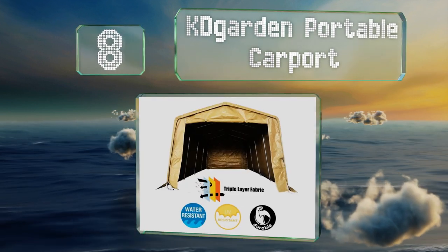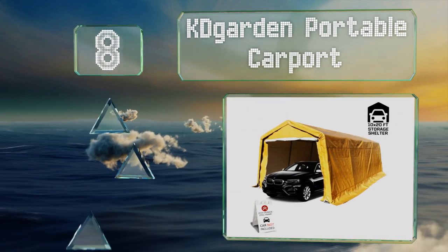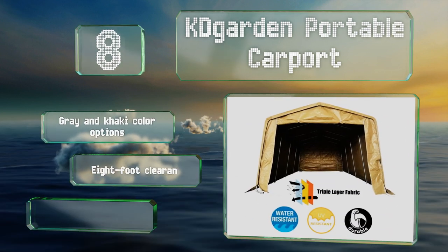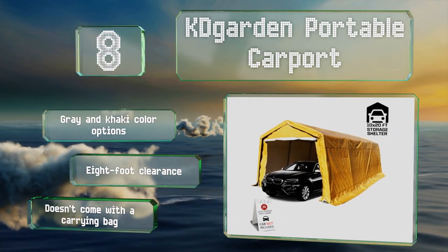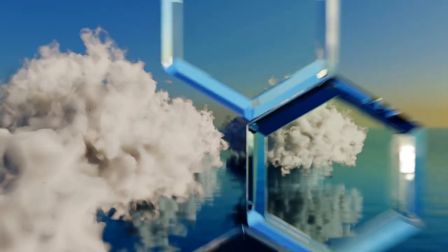At number eight, comprised of durable polyethylene draped over a metal frame anchored by 10 U-star stakes, the KD Garden Portable Carport features a roll-up door that zips shut to keep the elements out. This latest version is built with stronger steel than previous models. There are gray and khaki color options, both with an eight foot clearance, however it doesn't come with a carrying bag.